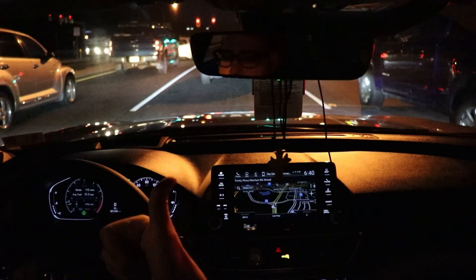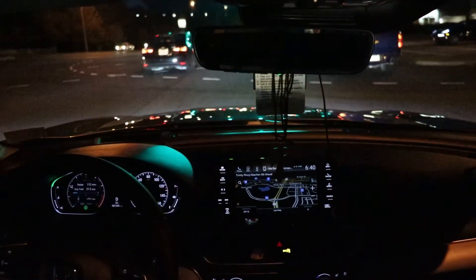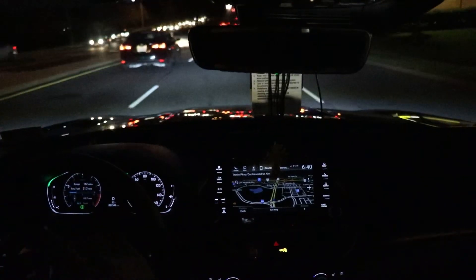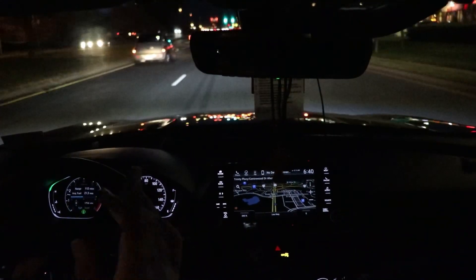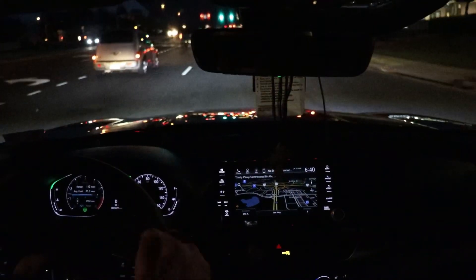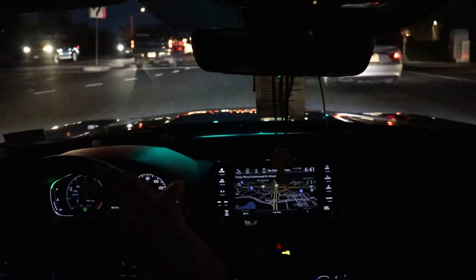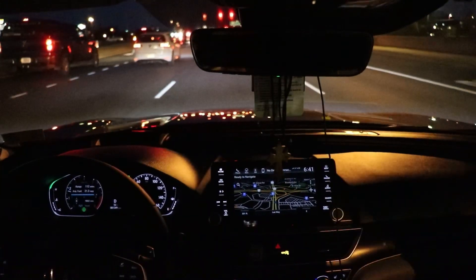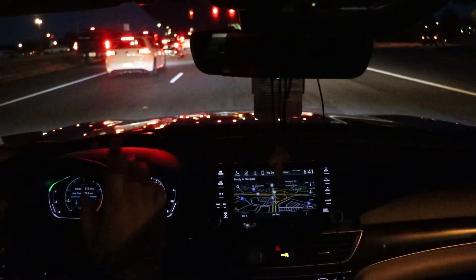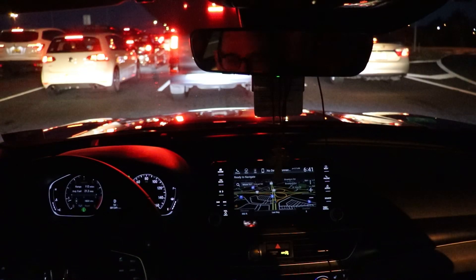I drove a Nissan Leaf that'll steer and brake for you to a complete stop, then accelerate again if the car in front of you moves within five seconds — that five-second mark is key, otherwise you have to resume it on your own. The only car I've personally driven that doesn't require you to press resume is the Tesla Model S. Every other car, including the Mercedes E-Class I was interested in, you still have to hit resume. We're coming to a complete stop again and it really does a good job. I still have to steer — but the steering wheel feels fantastic.